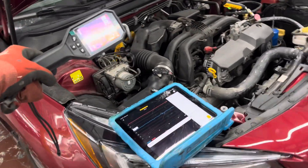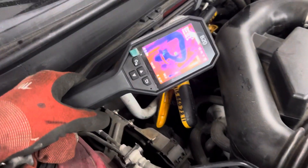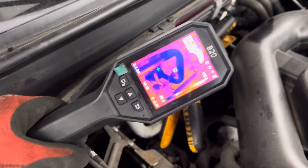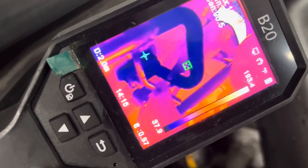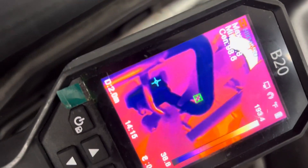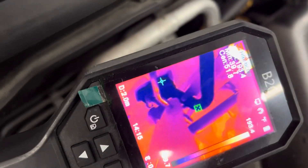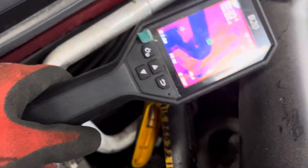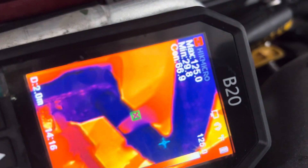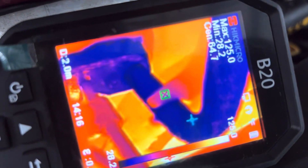We're looking at the air conditioning on this 2019 Subaru Outback. You can see the black pipe right there — that is the cold pipe. If you look at where the thermal camera is focusing and it says minimum temperature, it's reading 40 degrees right now. But getting closer down in there, we're actually at 29 to 30 degrees.